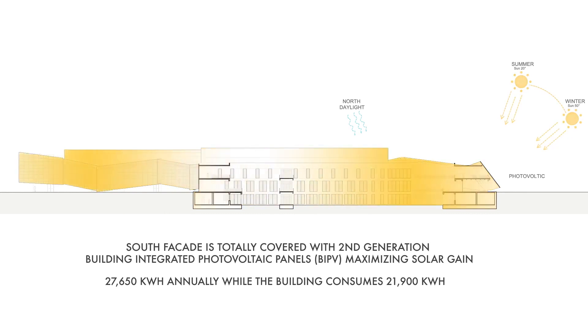Environmental factors considered include solar flux, radiation, wind, and tempered conditions.